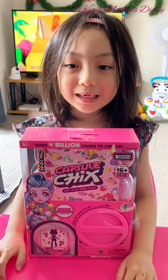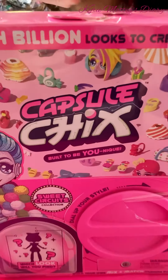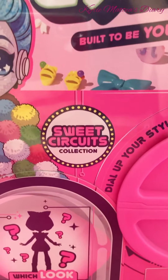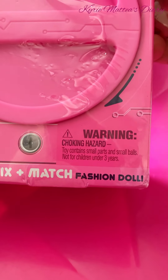Hi everyone, welcome to Kyrie with Tara's Baby. Today we're going to open capsule chips. It's by Sweet Circuits Collection and it's a build-your-own mix-and-match fashion doll.